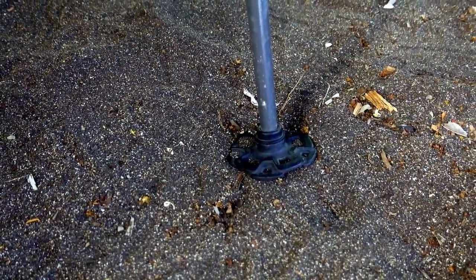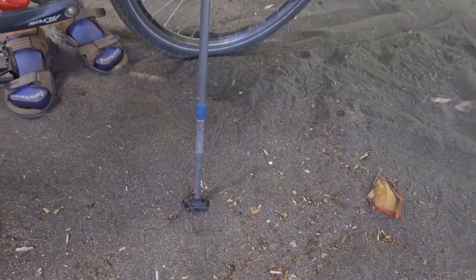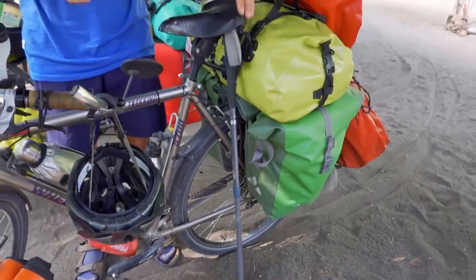The hiking pole kickstand is really stable and holds in any surface — the wider bottom part just goes right into sand with no problem. You can also use them as actual hiking poles, which we did recently when hiking a volcano in Guatemala.